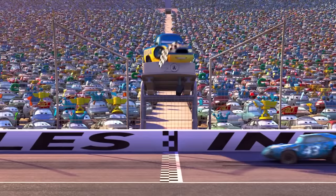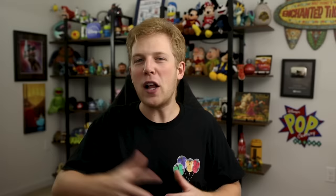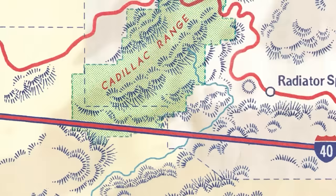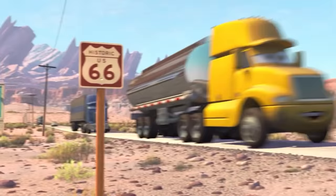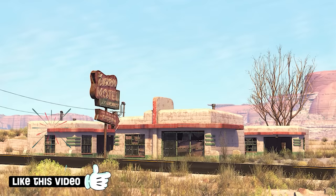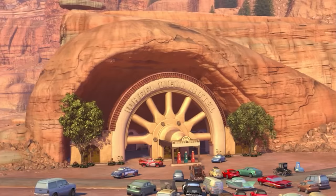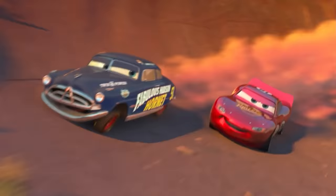Lightning didn't win a Piston Cup that day, but Doc could see that he had the heart of a champion. Following Lightning's rookie season, the race car set up his headquarters in Radiator Springs, which put it back on the map. The racing world, including race cars and fans, quickly descended on the tiny town now that it was home to a world-famous racing team. The citizens of Radiator Springs even built a racing museum and continued to restore the town to its former glory.